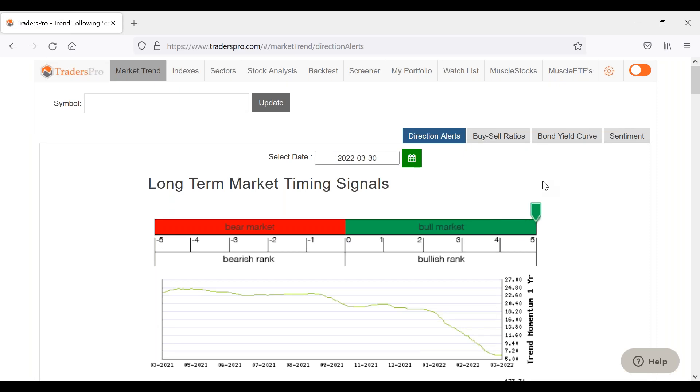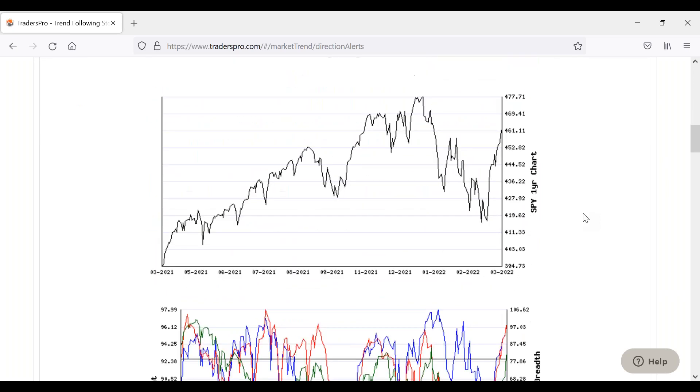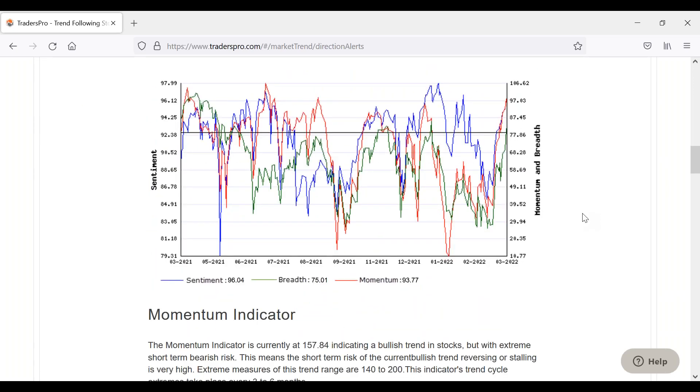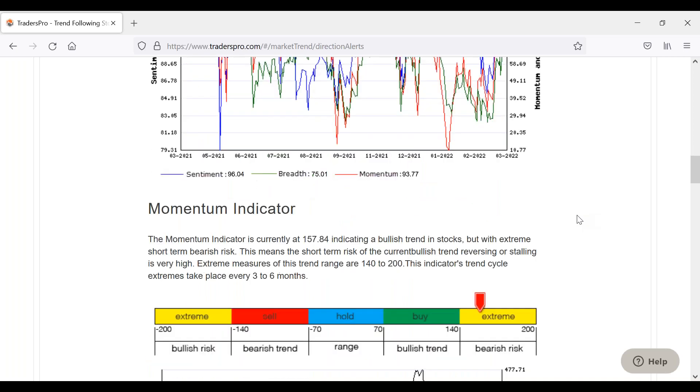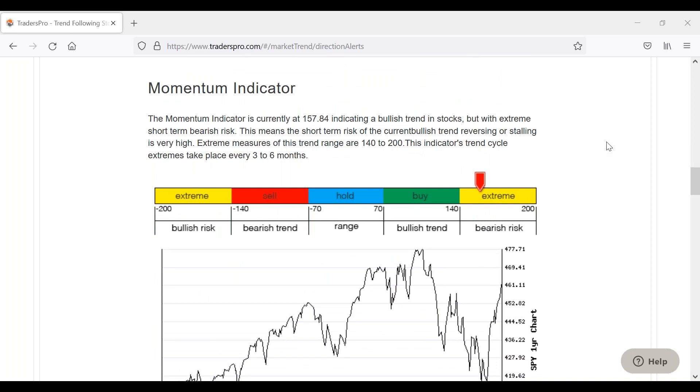Let's start off with the directional alerts. As the market has moved a little bit higher — it's pulled back a little bit today — overall as it's moved higher, you can see momentum is in that extreme range, but it's still not past the halfway point. If it starts to get over to the right side of that extreme reversal risk, that's where you start to get a little bit concerned that it's getting too overbought or too extreme.